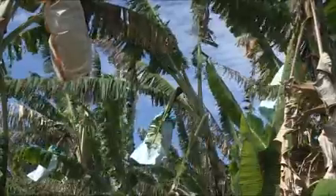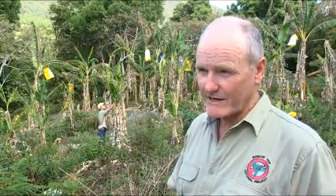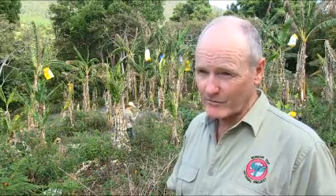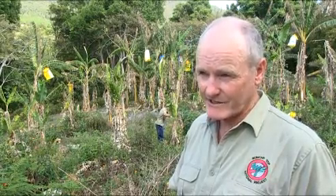David Peasley is manager of the project. Bunchy Top is in northern New South Wales and southeast Queensland, and we've got it under control in commercial plantations. The problem now is that we're getting infection from backyards and hobby farms, and we really do need community support to get it under control. We want to eradicate Bunchy Top from Australia, and we must control it in backyards to do that.